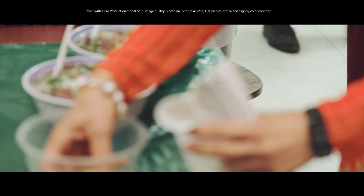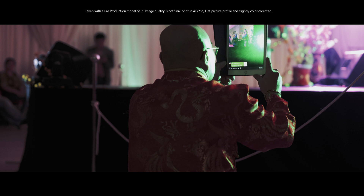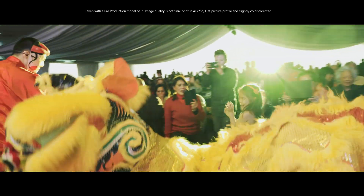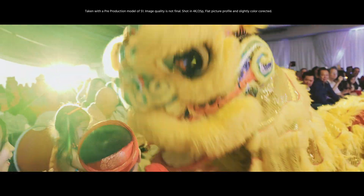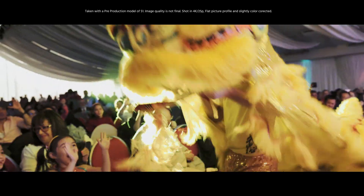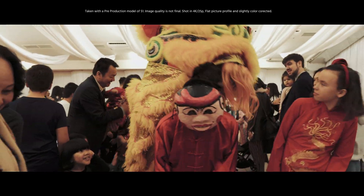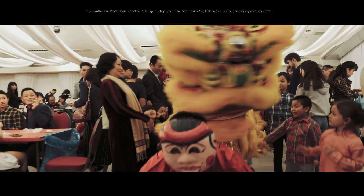Unfortunately the results when using autofocus are not consistent. I'm an old-fashioned guy and I really like working with the EVF, and the electronic viewfinder in the new Panasonic S1 is simply very nice. It's the best I've seen in any of the mirrorless cameras — maybe the Leica SL has a similar one.